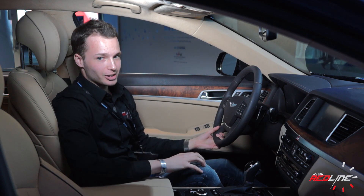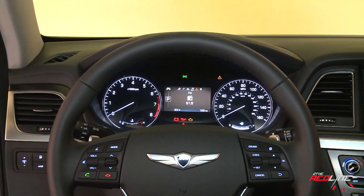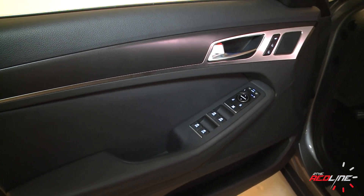Most of the new features introduced in the updated 2014 Equus have been incorporated into the all-new Genesis, with a couple of updates here and there. The interior features high-quality materials and solid fit and finish, combined with the latest in technological gadgets.